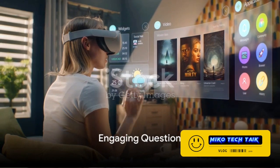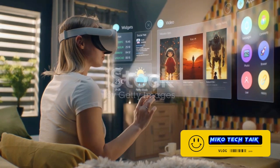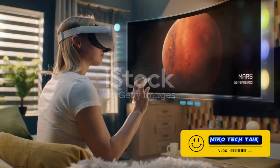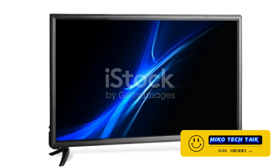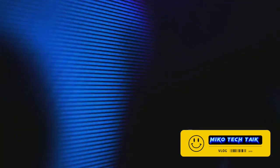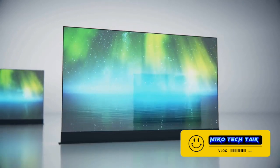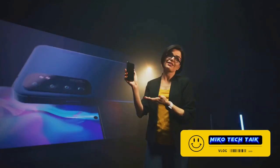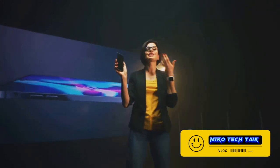Ever wondered if your TV could offer you a more immersive, lifelike viewing experience? If it could make you feel as though you're right there in the middle of the action, rather than merely observing from a distance? Do you crave a visual experience that paints an ultra-realistic picture, making your favorite shows and movies come to life? Well, Samsung's Neo QLED might just be the upgrade you're looking for. Let's dive deep into the world of this innovative technology and see what it has to offer.